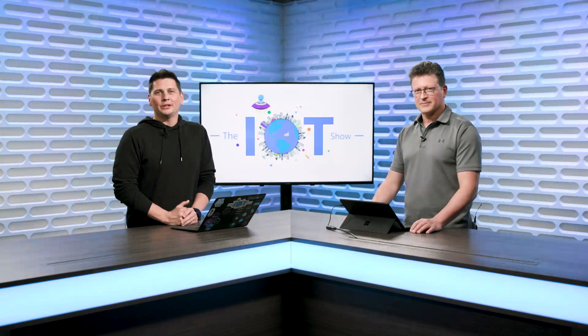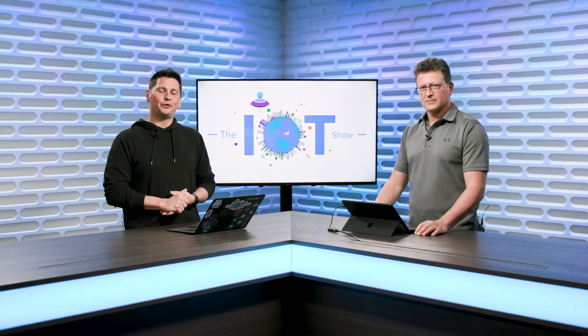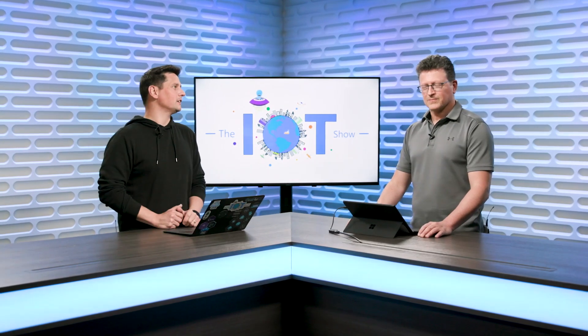Hi, everyone. This is The IoT Show. I'm Olivier, your host, and today we will talk about the importance of scanning your devices firmware. For that, I have Terry with me. Terry, how are you? I'm doing great.